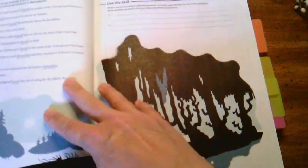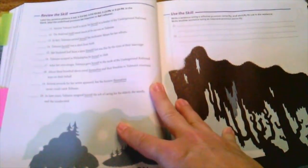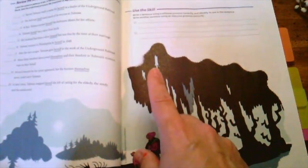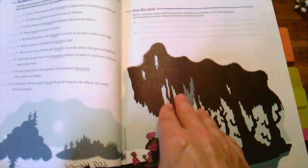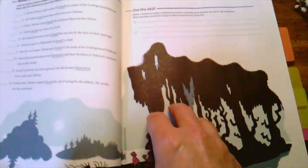'Practice the Skill' is then followed by 'Review the Skill,' which I usually assign as independent work, and then 'Use the Skill,' where students take what they've learned and apply it in actual writing. This lets me know if they've fully understood and can apply what they've learned — it's a very valuable tool.